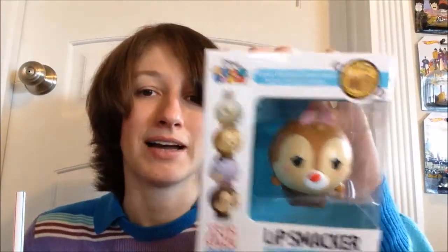I'll start off with the newest ones first. I got the new Lip Smacker Tsum Tsums — all four of them. Here is Chip, and his flavor is Chocolate Chip, which according to my friend Carrie, you can tell Chip and Dale apart because of the noses — Chip's looks like a chocolate chip, so it's very appropriate his flavor is also Chocolate Chip. Then there's Dale — isn't he adorable? His flavor is Kooky Oatmeal Cookie, which sounds really good.